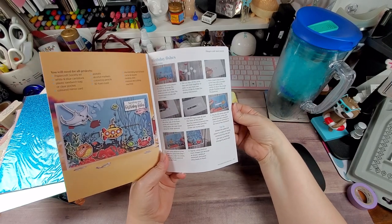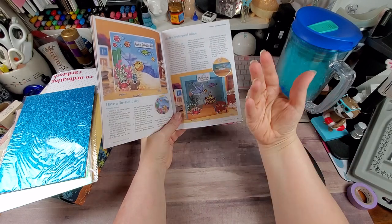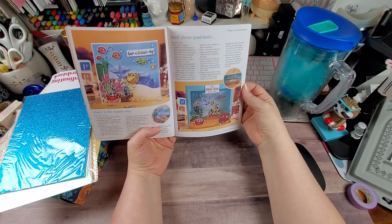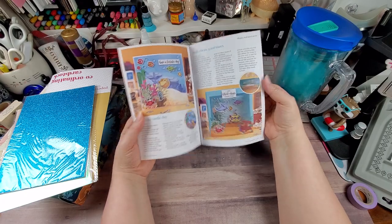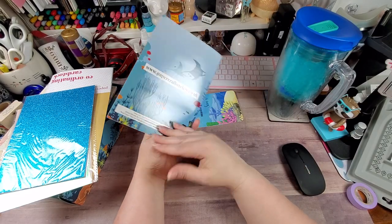I mean, they're really detailed kits. And that's why, if I really like the kit, I don't have a problem spending the little extra — because you get a lot in it. The step-by-step instructions are colored. It's a nice quality booklet.